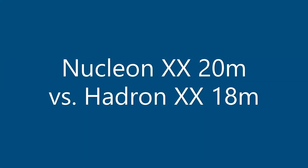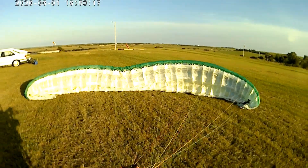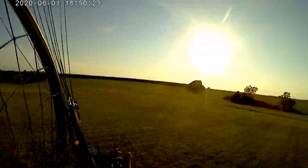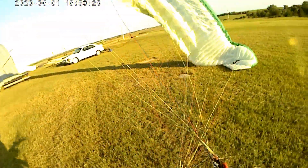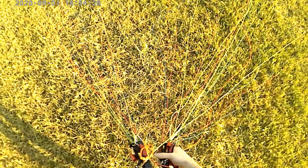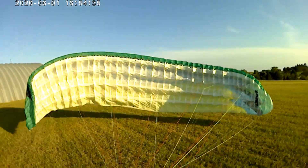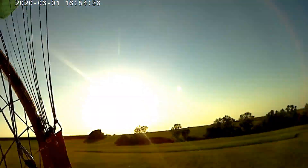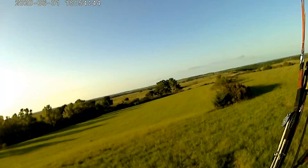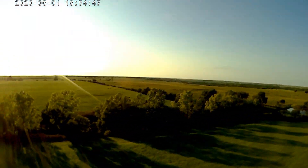We have the Nucleon XX 20 meter versus the Hadron XX. Straight away I'm trying to take off on the Nucleon XX — we've got about six or seven miles an hour of wind, but it has a tendency to hang back. I don't know if this is because of my current settings with the brakes and tip steering, which are quite tight. That's definitely a possibility, but I've always had an issue with it hanging back, especially on no-wind launch days. At any rate, launch is just fine usually with a decent amount of wind — pretty short takeoff, not too fast, pretty nice.